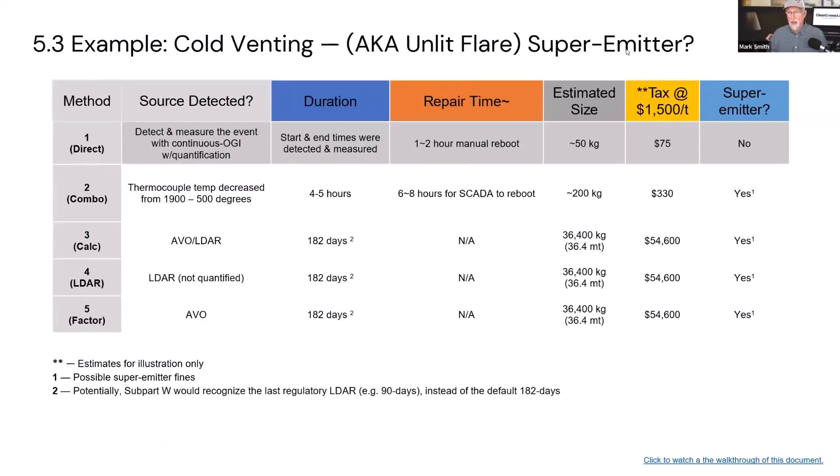Here's how this could come into play: if you had a cold venting event and you could directly measure it — you saw the start time, the stop time, you could see the source and measure it — then you could use direct measurement. Let's say 50 kilograms of emissions were released; the tax on that isolated event might be $75. If you caught it before it was 100 kilograms per hour more, it's not a super emitter. But if a thermocouple went off and it took four to five hours before you caught it, and then six to eight before you fixed it, 200 kilograms was released — a higher tax rate, and it could trigger a super emitter event.